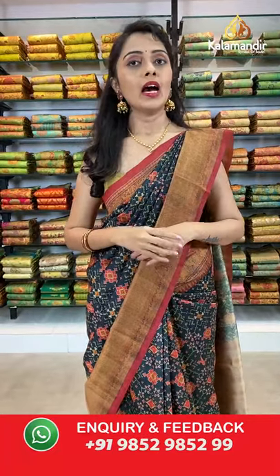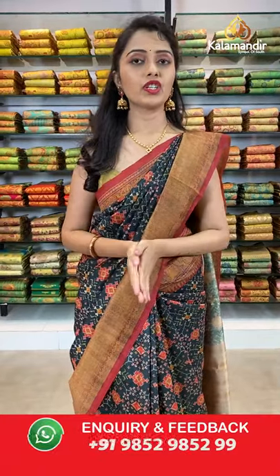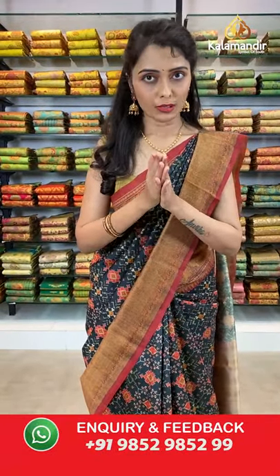Do follow us on Instagram Kalamandir Fashions, Facebook Kalamandir, and YouTube Kalamandir. All our videos are saved on Instagram Kalamandir Fashions IGTV and YouTube Kalamandir channel as well. Whenever you get time, visit our channels — the collection along with the offer and discount will be mentioned in the thumbnail or description. Click on your favorite saree code link and it will direct you to our website.